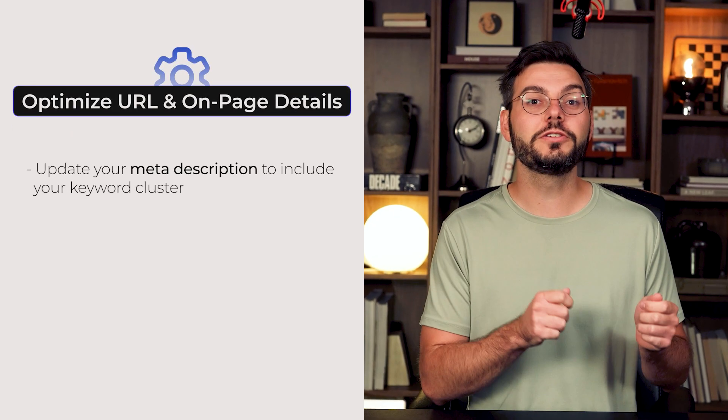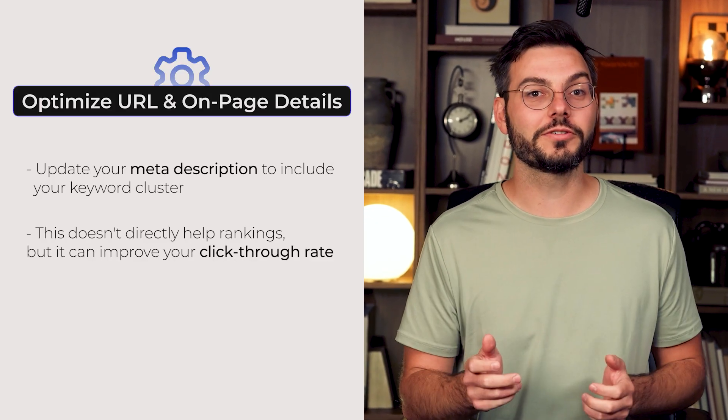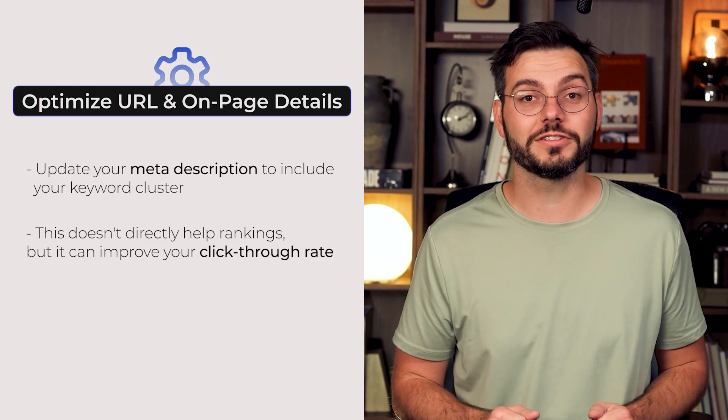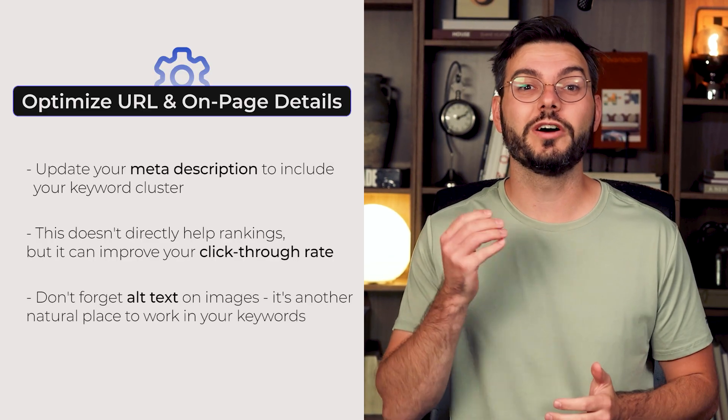Next, update your meta description to include your keyword cluster. This doesn't directly help rankings, but it can improve your click-through rate, which Google definitely pays attention to. And don't forget the alt text on images — it's another natural place to work in your keywords without being spammy.